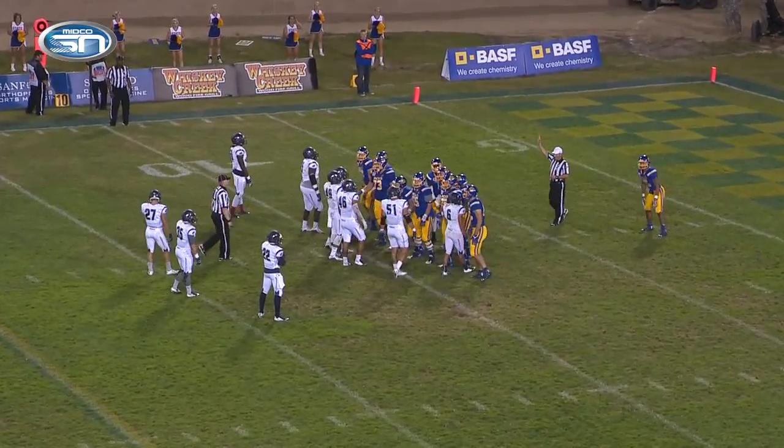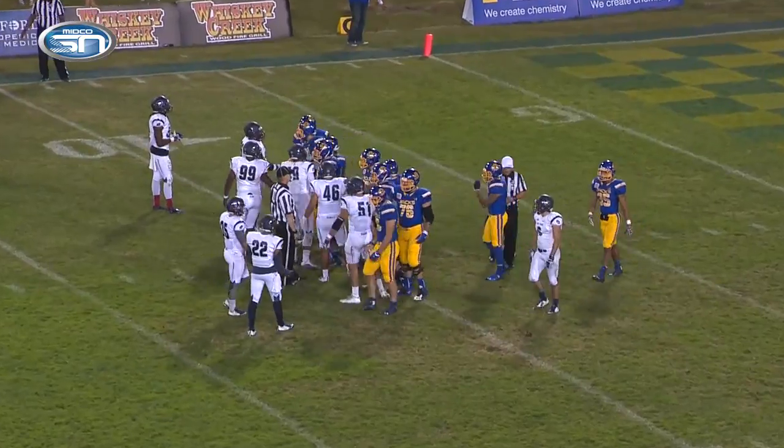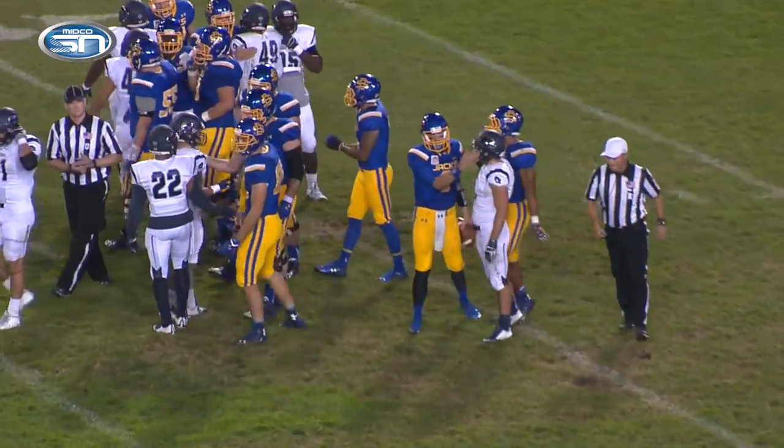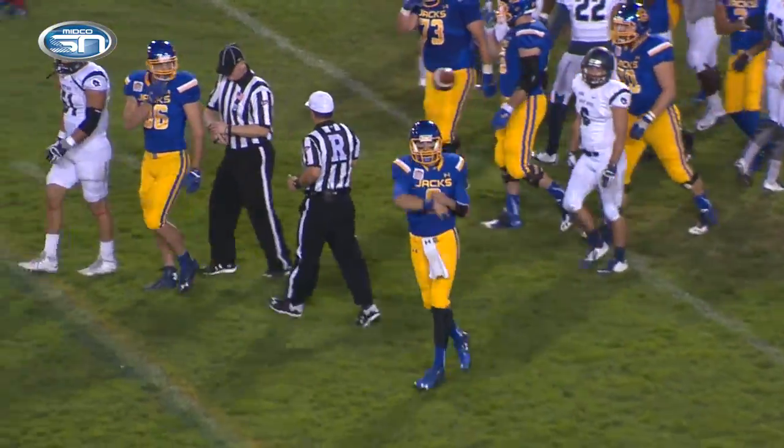South Dakota State, a tremendous second-half defensive performance, and the Jackrabbits are 3-0 entering Missouri Valley Football Conference play and a top-five matchup with rival North Dakota State next Saturday.